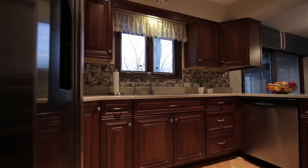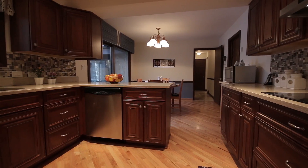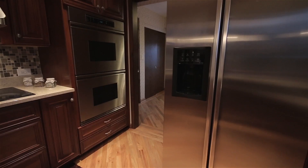The kitchen is a beautiful completely remodeled chef's kitchen with cherry cabinets, stainless steel appliances, custom backsplash, and quartz countertops.